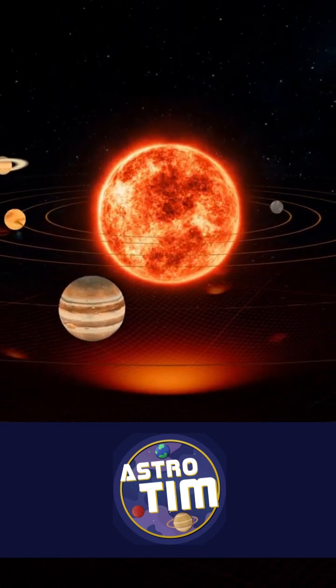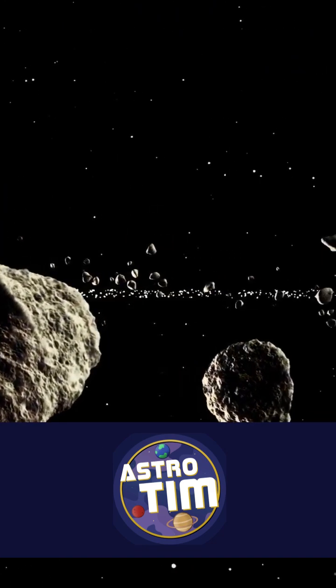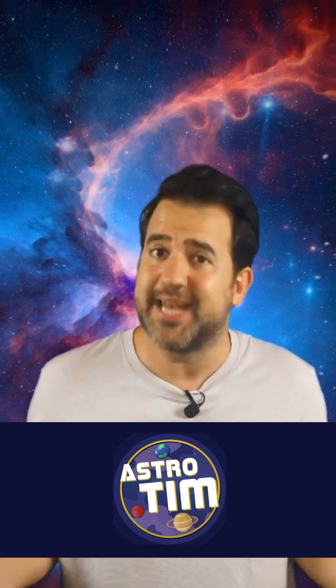The dust from Bennu tells us something about the formation of the Earth, and perhaps even the origin of life. When the NASA researchers opened the sample container, they were in for a surprise.